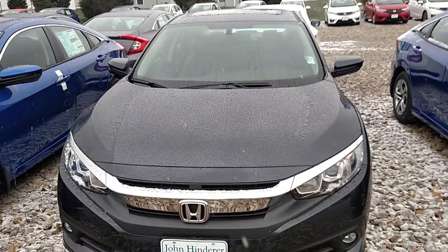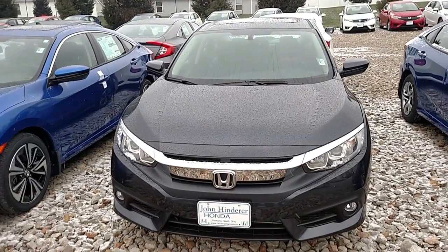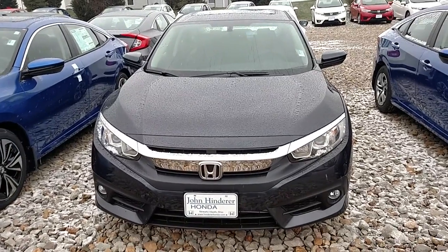My name is Jared here at John Hinderer Honda. Give me a call if you have any questions — my number is 740-522-1106. I look forward to speaking with you soon.